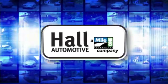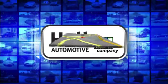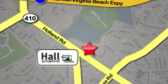Haul Automotive. More cars. Great people. Haul Mazda, a Mile One company, is conveniently located at 4372 Holland Road in Virginia Beach.